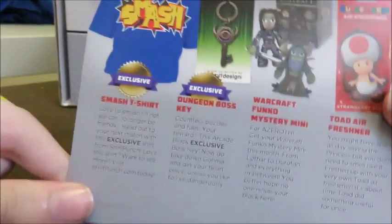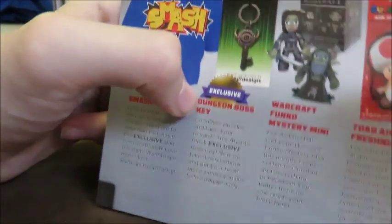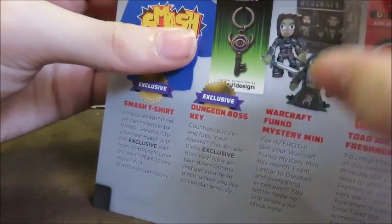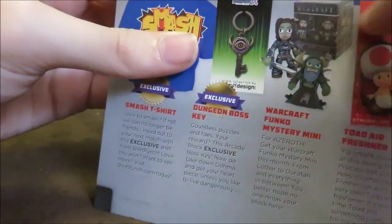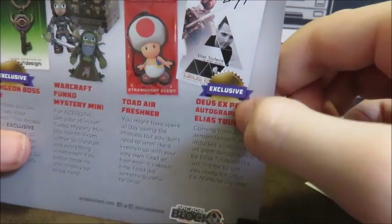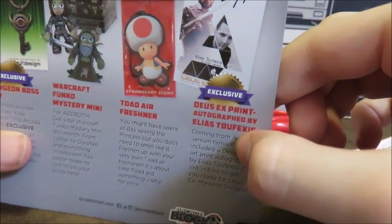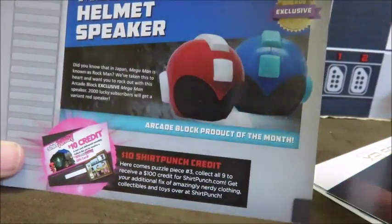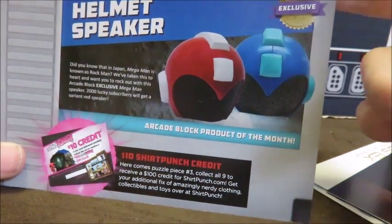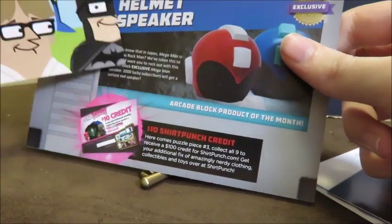So what did we get this month? We got an exclusive Smash t-shirt, exclusive dungeon boss key — I'm still gonna call it the key of awesomeness — Warcraft Funko Mystery Minis, Toad Air Freshener which is going in the garbage, an exclusive Deus EX print autographed by Elias Tufexis, Arcade Block Product of the Month: an Arcade Block exclusive Mega Man Helmet Speaker, and we also got a $10 Shirt Punch credit.